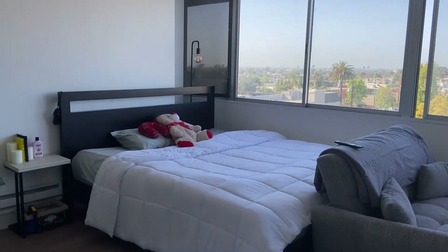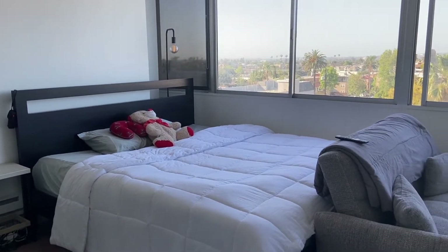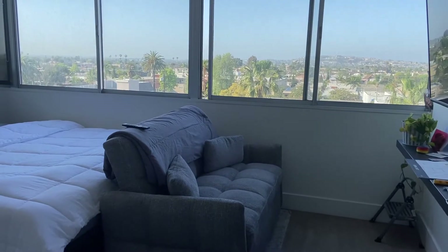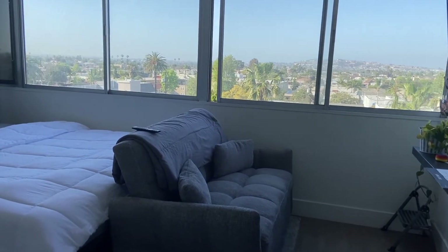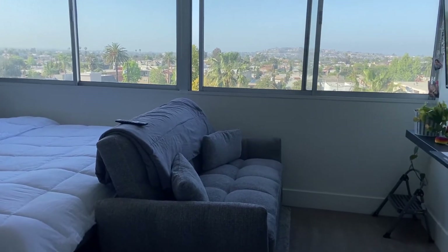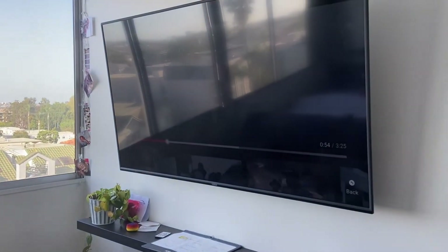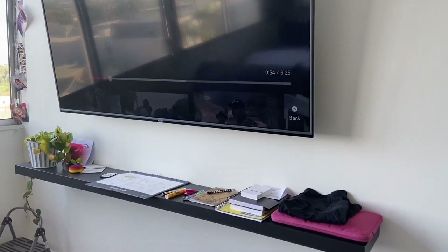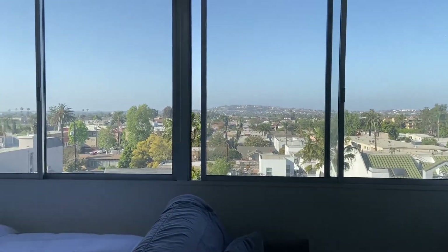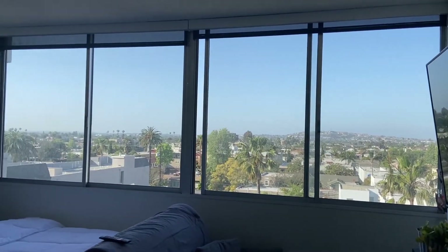When you walk in you'll immediately enter the bedroom space. Here is my bed — for reference it is a California king. And then here is a small sofa bed couch that I ordered off Amazon. It does pull out into a bed that is about a little bit smaller than a twin. Here's the TV and a shelf that I had put on the wall. This apartment does have wall-to-wall windows, which I think is really cool.